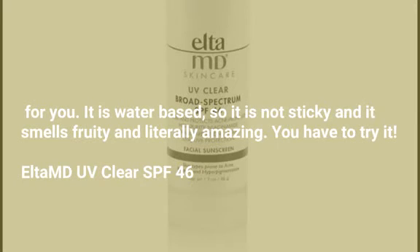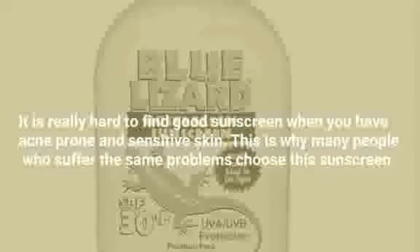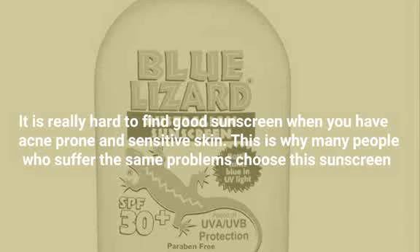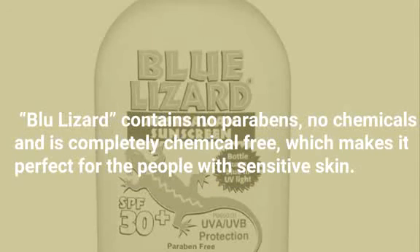Elta MD UV Clear SPF 46. It is really hard to find good sunscreen when you have acne-prone and sensitive skin. This is why many people who suffer the same problems choose this sunscreen by Elta MD for their face. You can get it from Amazon.